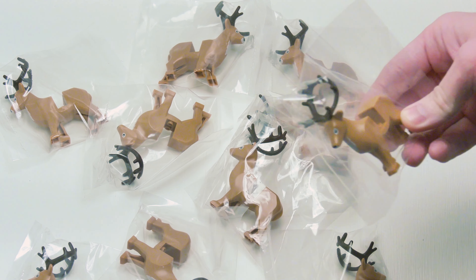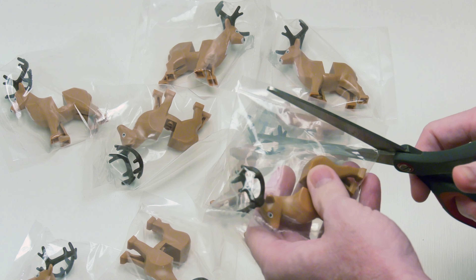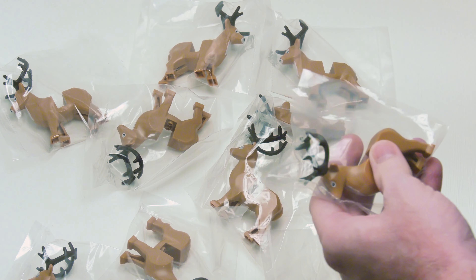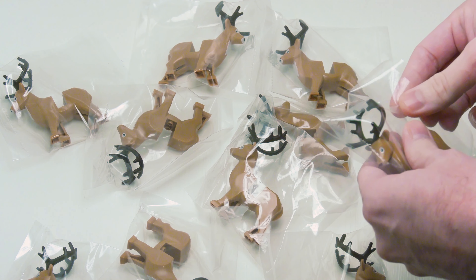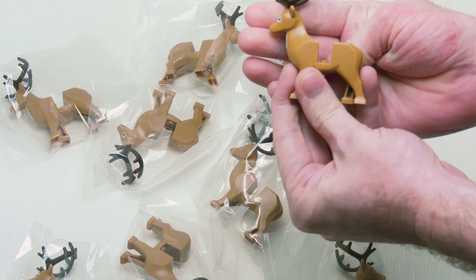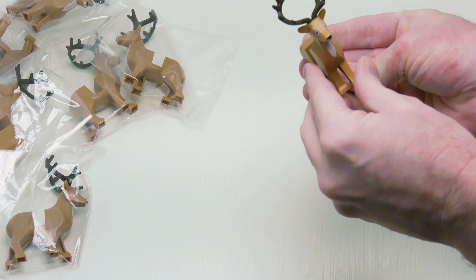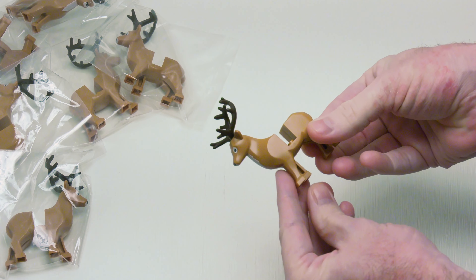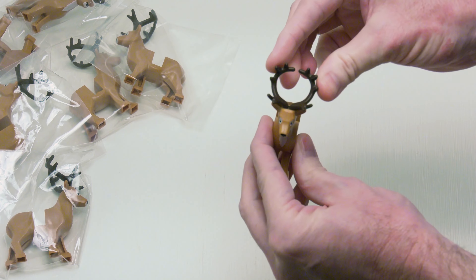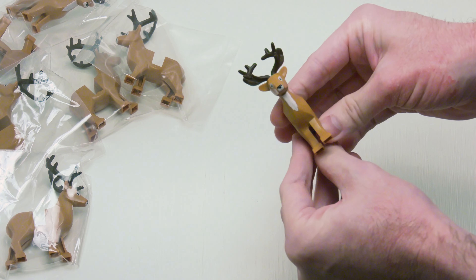Let's open one of these up real quick — you know it's hard to see inside the package. But I did get 10 of them. Looks like everything's here. So there it is. You can really see it better here — probably about three inches tall. And there's the antlers, really flexible. And they're medium nougat.